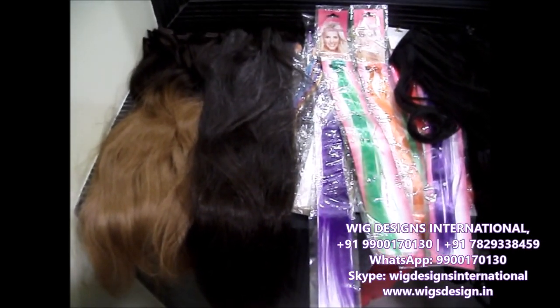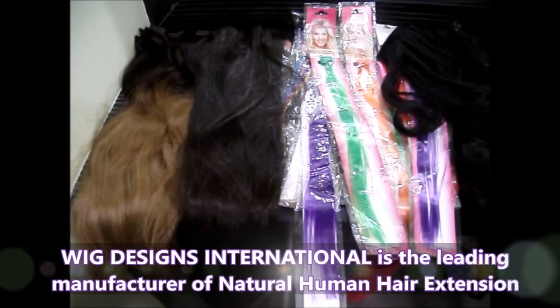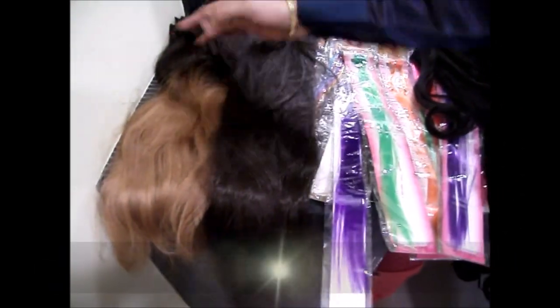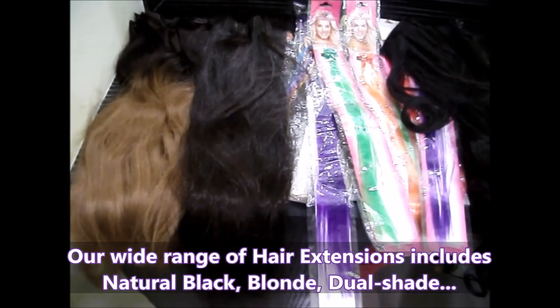Big Designs International are the leading manufacturers of natural hair extensions. You can just see we have a lot of hair extensions here. This is a double-shaded hair extension with the blonde color and the black on the top, and we have one silky hair extension here, a long one.